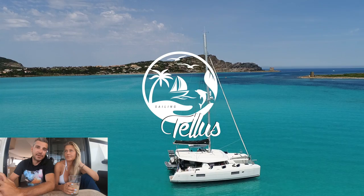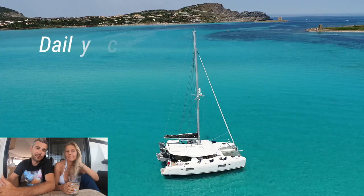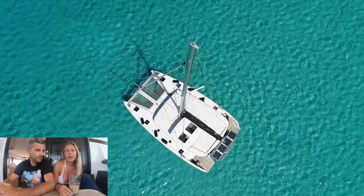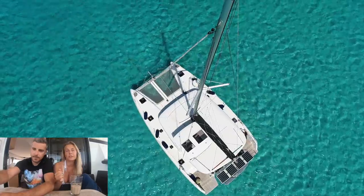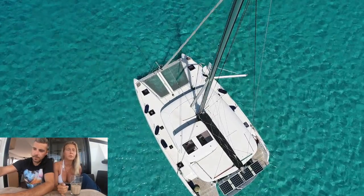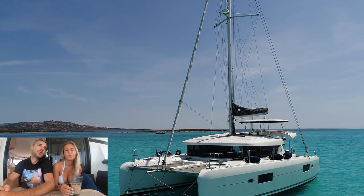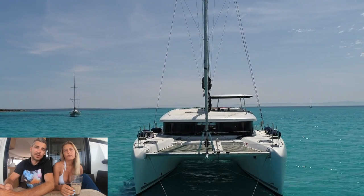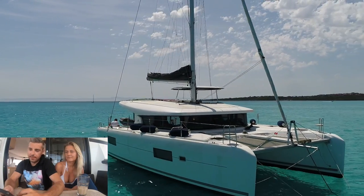Good morning YouTube, welcome on Sailing Telus for a new episode. This video is going to be about our daily check — what we do every day on our Lagoon 42 feet. We'll start with the morning checks. Every day we wake up, have our morning coffee, and do the checks to make sure everything will run smoothly during navigation.